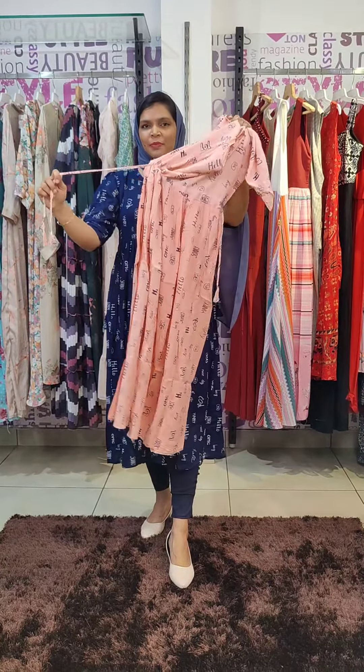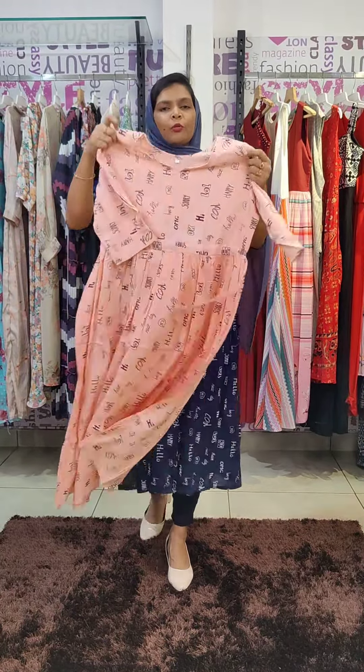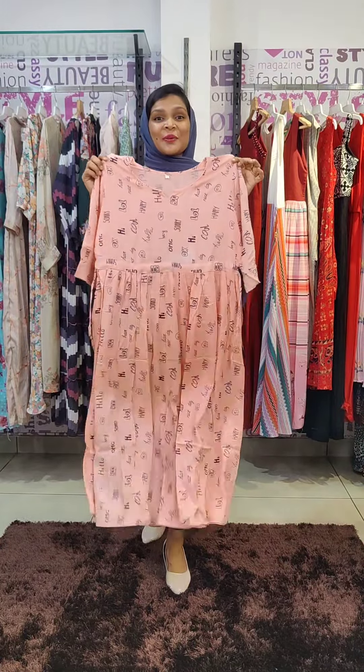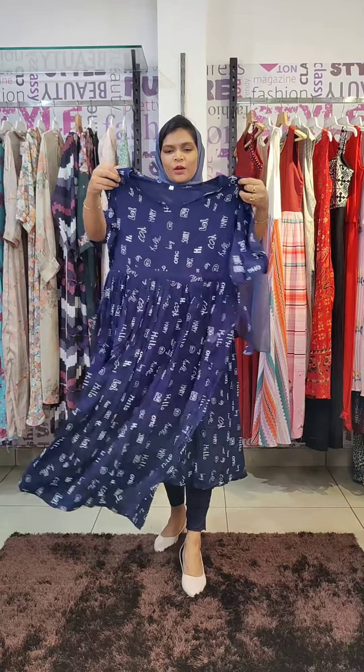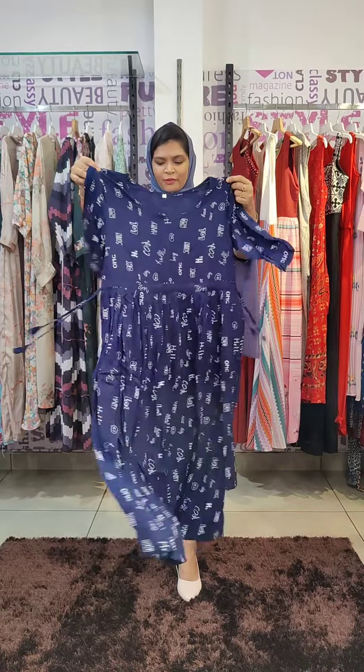We have a correct shape with two sides and a pattern. The sizes are L to 3X. The next color shade is navy blue. It has a white color print design. It has a length of 45 to 46 inches. It has the same frills pattern.